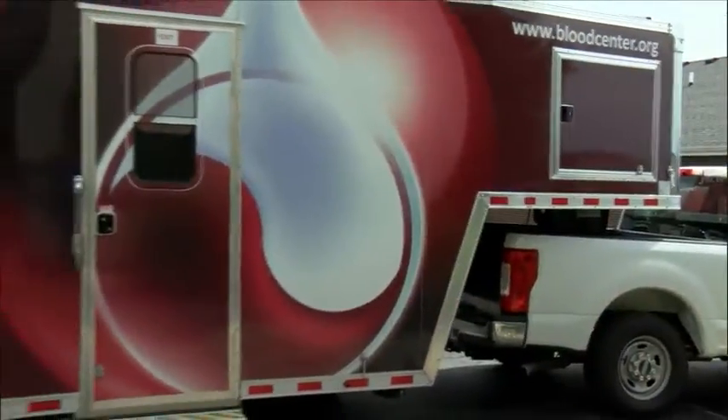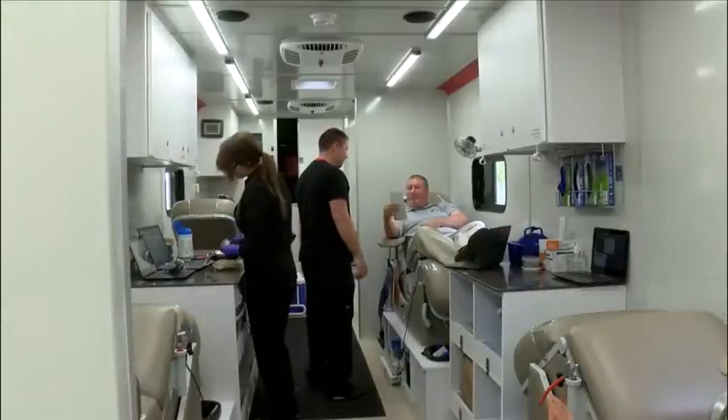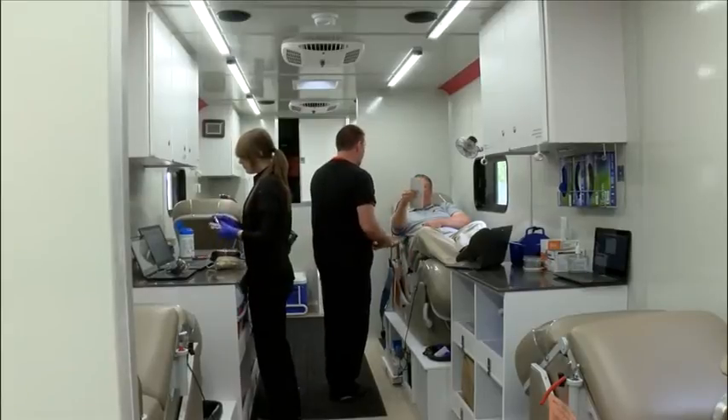With a unit like this, we bring the blood center to the blood drive post. And the solar panels will also save costs on running a generator in inclement weather.